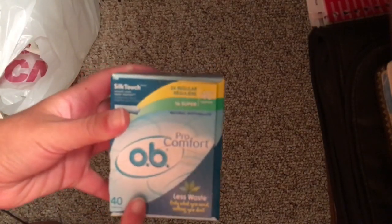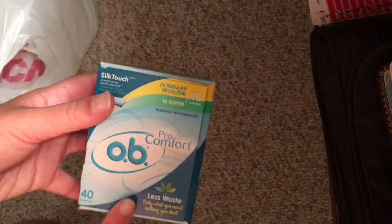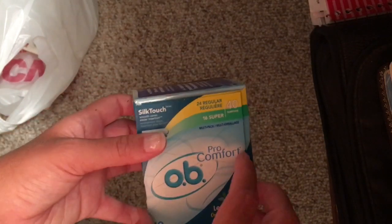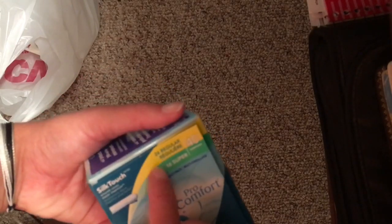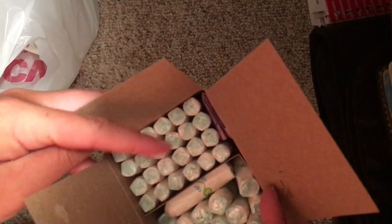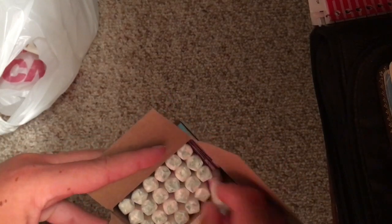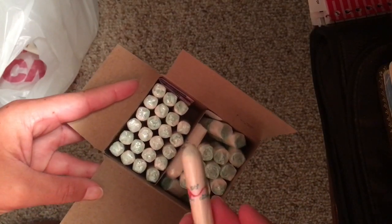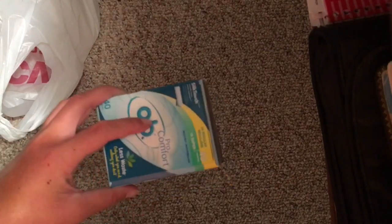The next thing I got were these OB Pro Comfort non-applicator tampons, because I really wanted to try these. It's less waste but it's still a tampon, so I just wanted to try them. There are 24 regular and 16 supers, so 40 in total. They seem super small but also perfect. I can't wait to try them. These were $9.29.